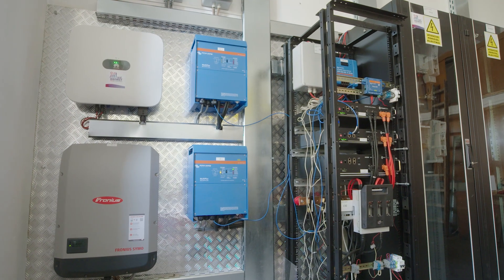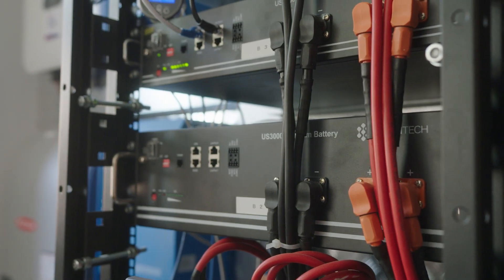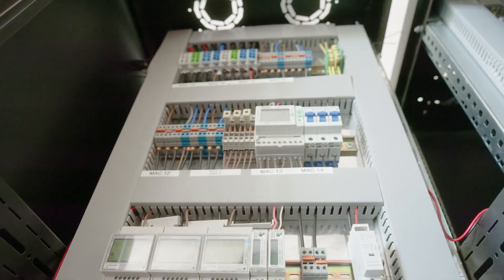One of the smart systems which helps the researchers to analyze the data and find fitting solutions for the new heating and cooling system is an intelligent energy management system. As the head of the Renewable Energy Sources Laboratory, Cosmin Markulescu, explains.